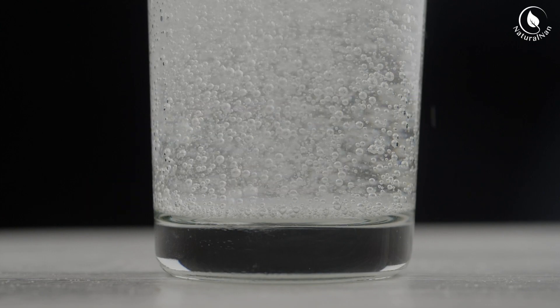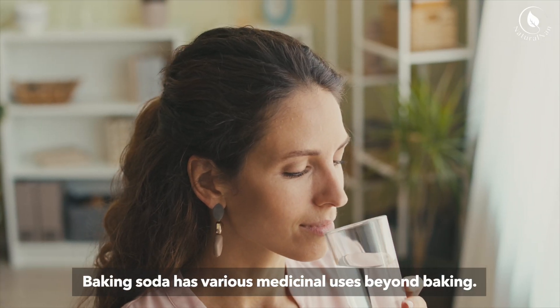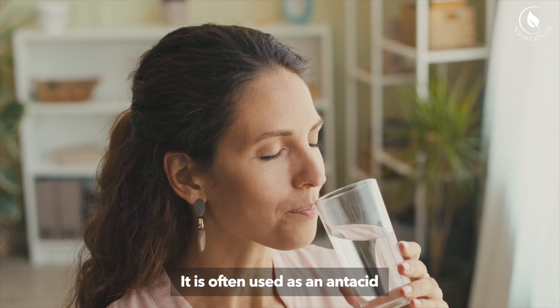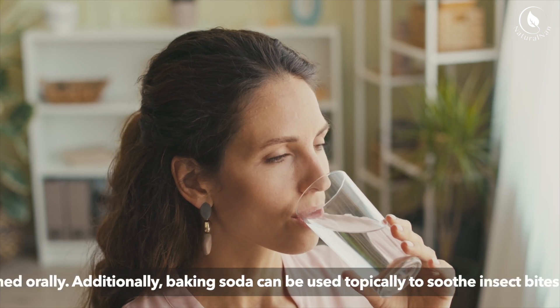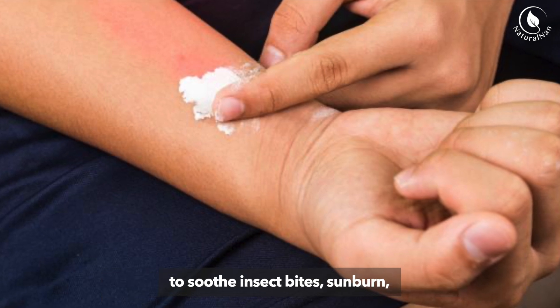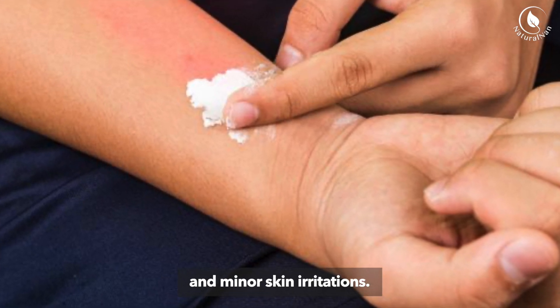Medicinal Applications — Baking Soda: Baking soda has various medicinal uses beyond baking. It is often used as an antacid to relieve heartburn and indigestion when mixed with water and consumed orally. Additionally, baking soda can be used topically to soothe insect bites, sunburn, and minor skin irritations.